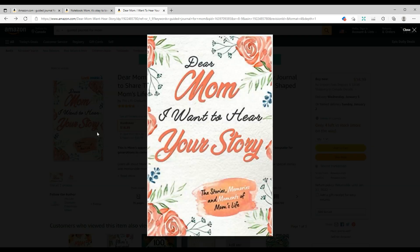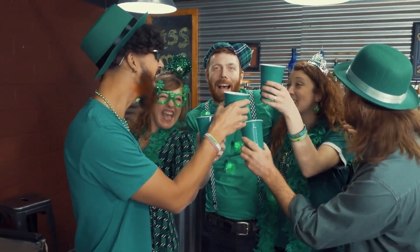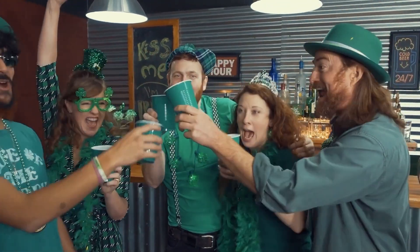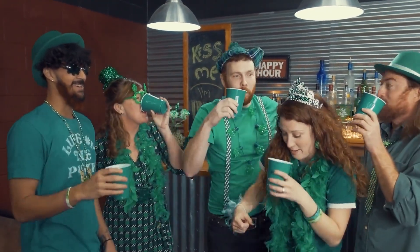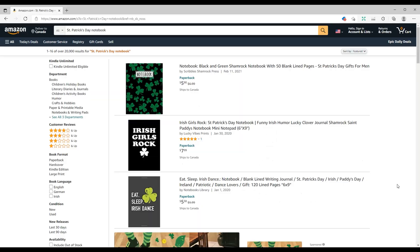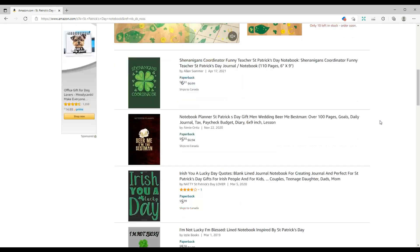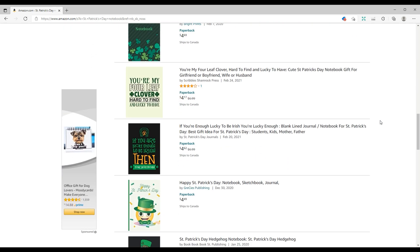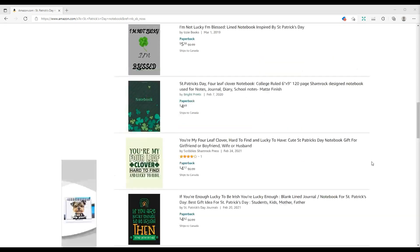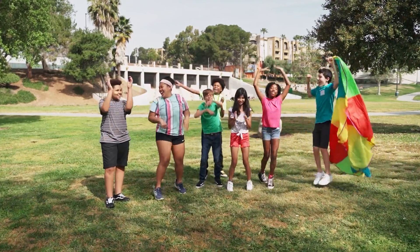Our next event on March 17th is St. Patrick's Day. Your target audience will be people of Irish descent, especially in the United Kingdom, Canada, United States, Brazil, Argentina, Australia, and New Zealand. St. Patrick's Day is a celebration of Ireland's heritage and culture that usually involves parades and festivals. The two common book types for this niche are notebooks with relevant covers and colors, and coloring books.